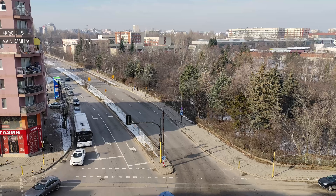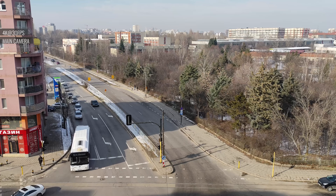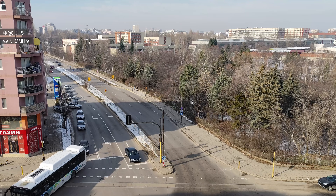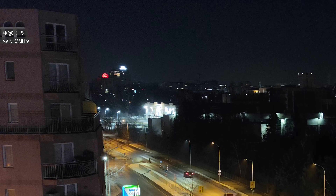4K videos from the main cam have great detail and sharpness, accurate colors, and wide dynamic range. All videos have electronic stabilization too. Low light videos are solid for a midranger — there's an adequate amount of detail, good contrast, and natural colors, but there's noticeable noise in the shadows.